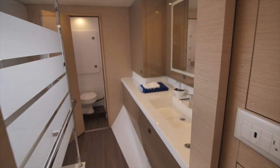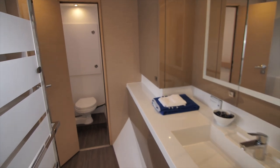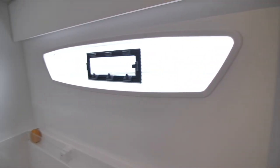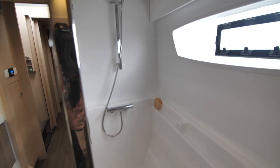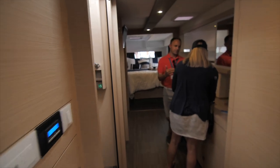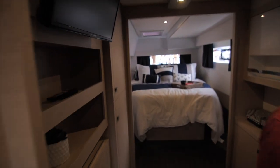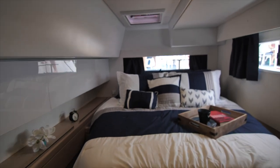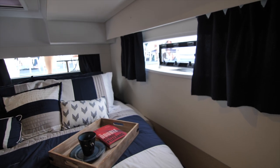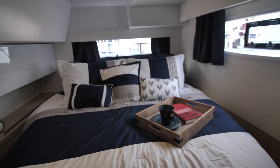Now I'm in the master stateroom, and this is the head for the master owner's version — it's the entire hull of the boat. Your toilet is at the very front at the bow of the boat in its own room. Just like the last Fontaine Pajot, it's got this U-shape — you go around the bend to get to the shower, and there's no door on the shower. Then you have this hallway with all this storage leading back to your queen-size bed. Lots of light for sure, though not enough shelving beside the bed to hold things when the boat's moving.